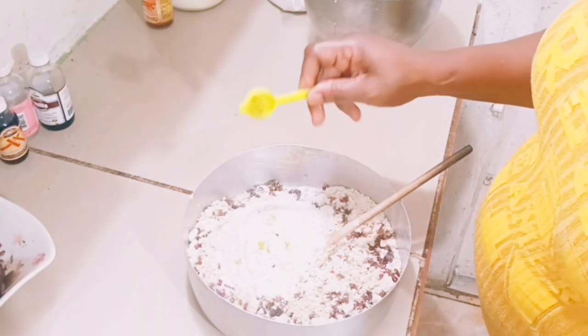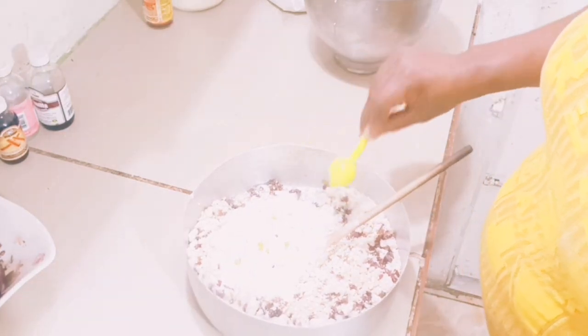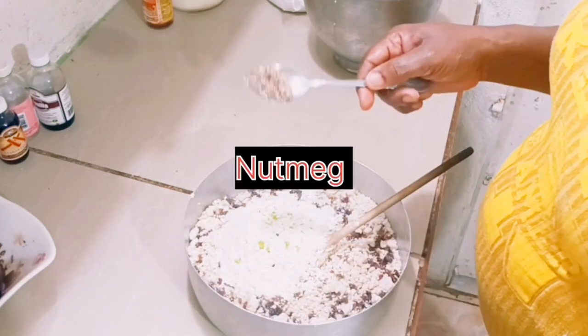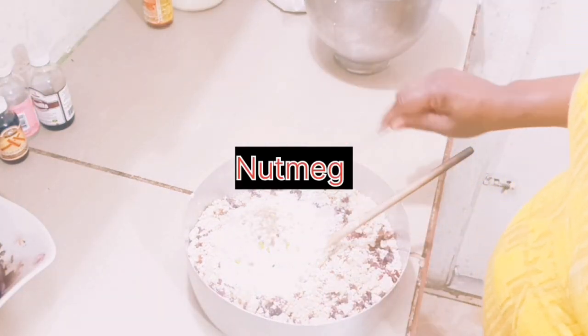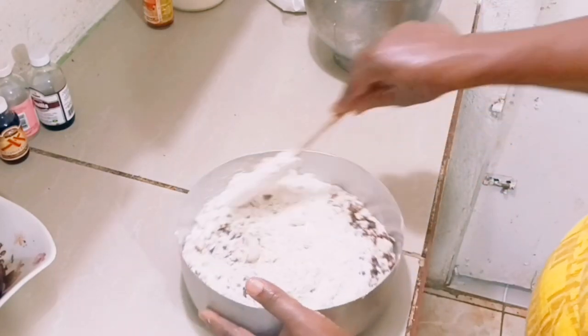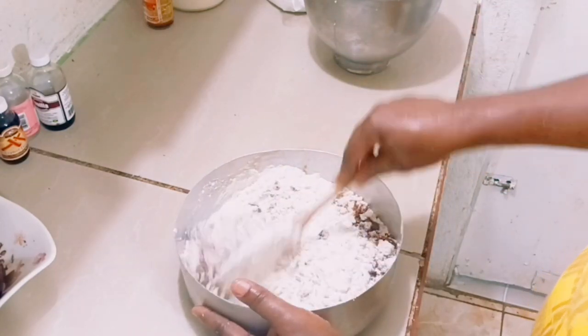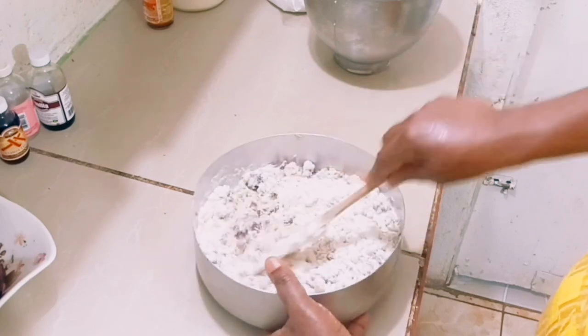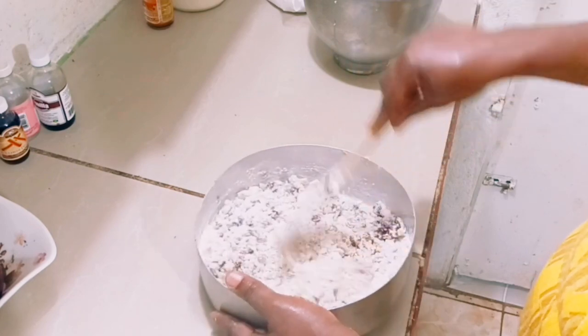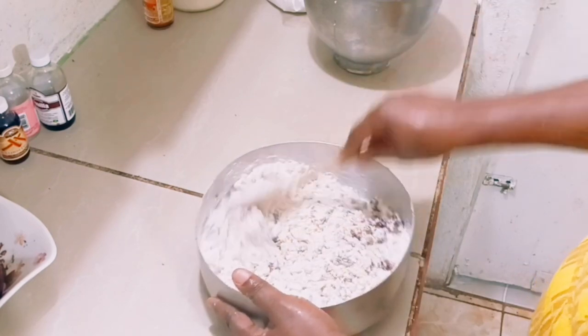I'm going to add some lemon zest, some nutmeg and milk. If you want it really spicy, by adding all these spices, when you finish baking you're going to taste all the spice in it. The more spice you add, the nicer this cake will be.